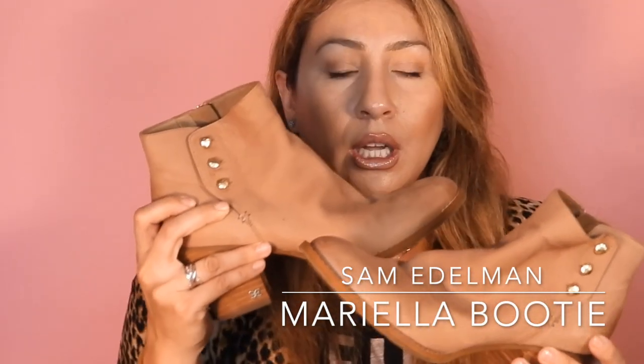Still within the booty range, we're going to move to the Sam Edelman booty. I came across this at Nordstrom Rack, slipped my foot in and it was super comfy right off the bat — I knew I had to have them. The material is super buttery. They're called the Mariela booty. It's very comfortable and versatile. I really like the detail of the buttons — it gives it a little style — and it also has a zipper on the side.